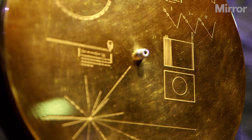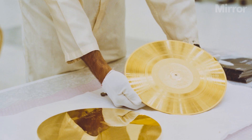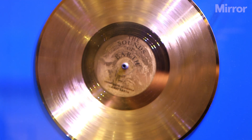On board both of the probes is a 12-inch copper disk containing sounds and images selected to portray life on Earth. NASA attached them should the probe ever come into contact with intelligent extraterrestrial life. The images and sounds on the record will long outlive life on Earth, and they're highly likely to outlive the Earth itself.